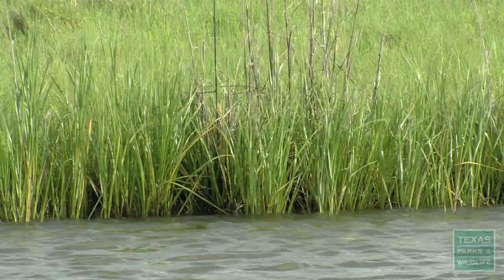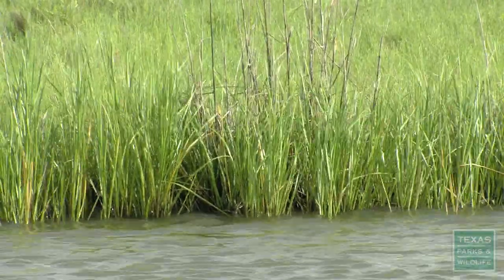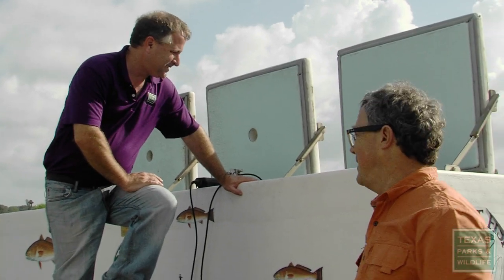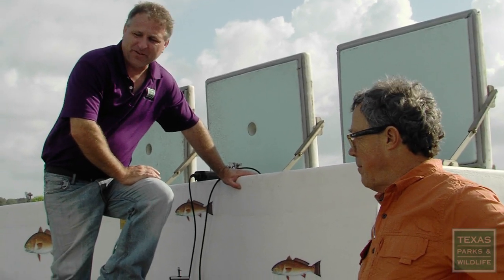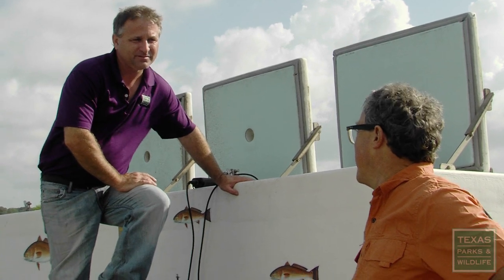And off they go. They're released near grass or oyster shell — somewhere these little fish can hide. A curious onlooker stops by and learns that in two years, these fish will be legal size.